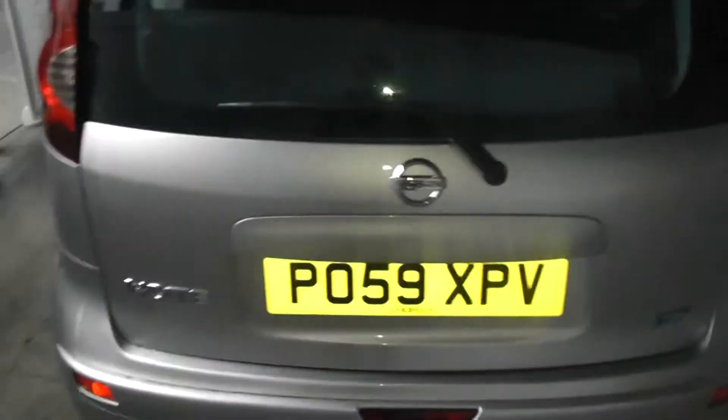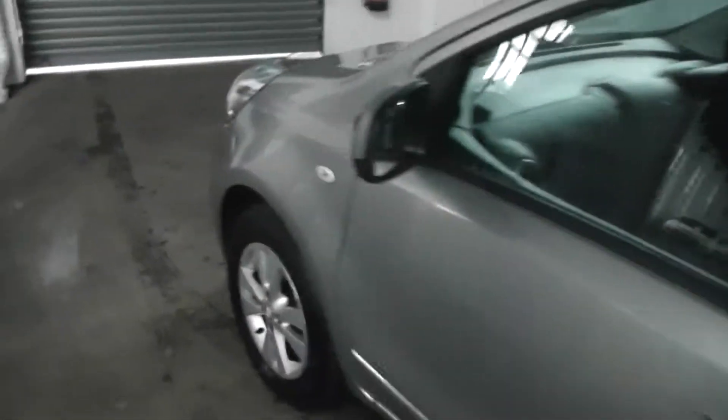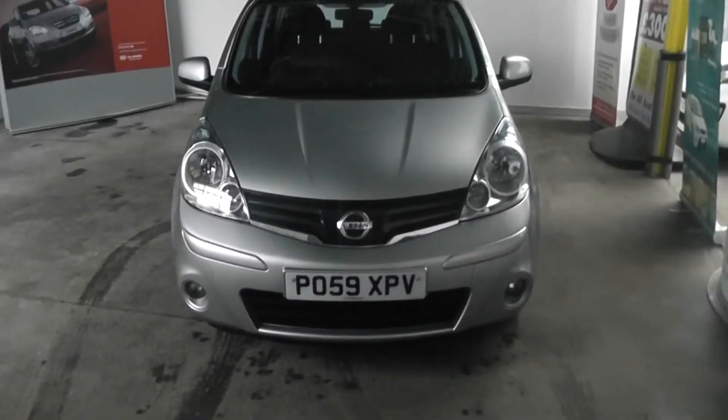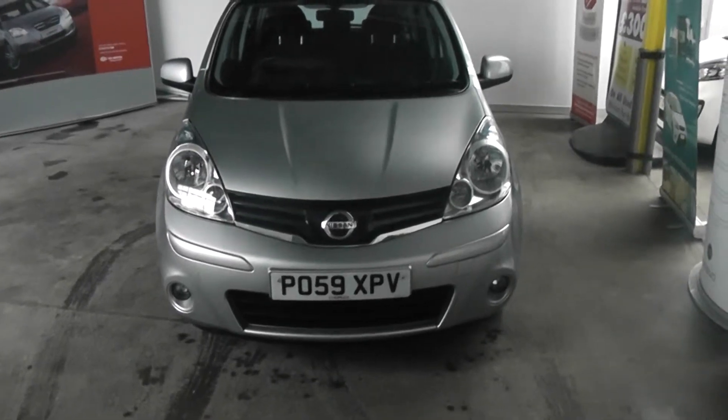The car also gives you the option of 60-40 split folding rear seats should you require any additional space. Taking a look at the paintwork, it's in great condition with no scratches, scuffs or marks at all. Making our way round to the front of the vehicle, you'll also see it's in fantastic condition and comes with front fog lights.